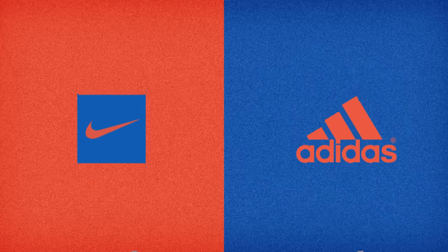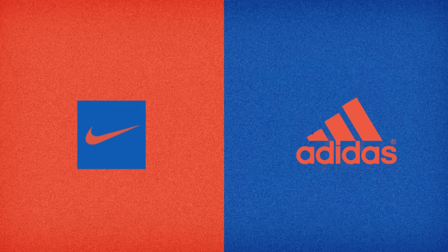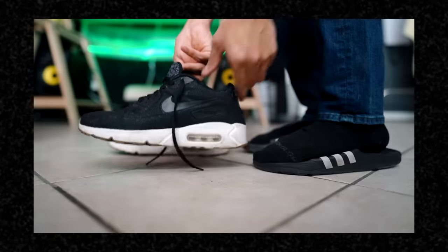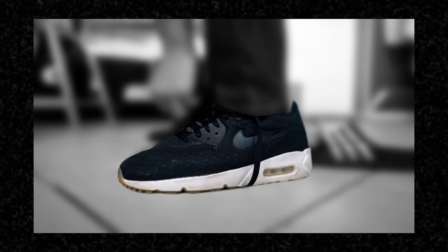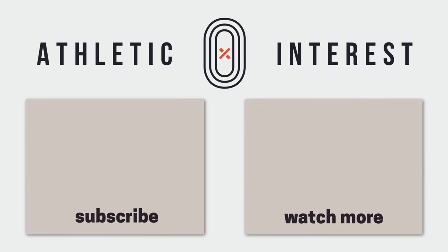Let's look at the overall picture. On a pair of $100 shoes, Adidas just makes a profit of $4. Nike fares a bit better, making $5 as profit on a pair of $100 running shoes. Now you have a general idea of what's behind the price tag of your new sneaker. Do you think it's reasonable or overpriced? If you liked this video, please consider subscribing and turning on notifications for more videos about the sports industry.